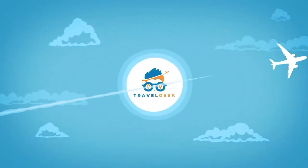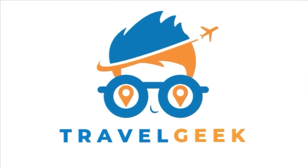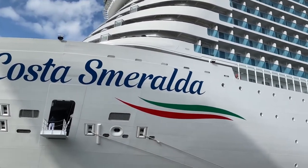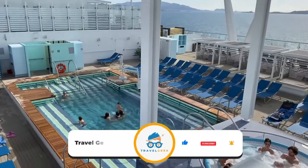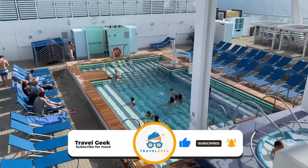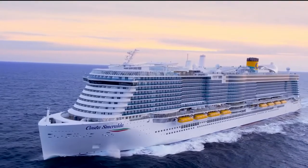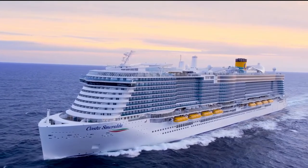Hey there guys, it's me Noah, and welcome back to my channel, Travel Geek. In today's video, we're going to have a look at the Costa Smeralda cruise ship. But before we begin, please give this video a like, and subscribe to our channel for more amazing information on travel. Let's now have a look at this magnificent cruise ship and see what it has to offer.